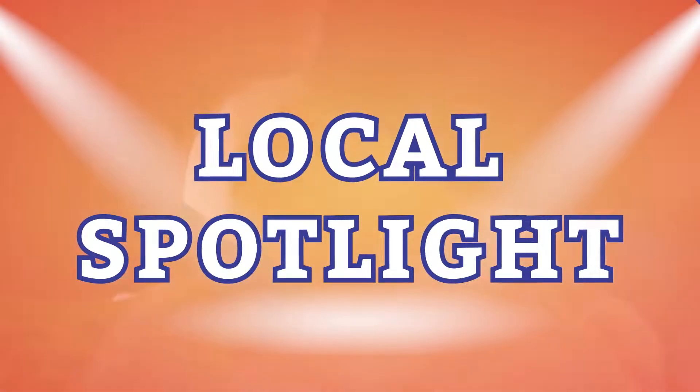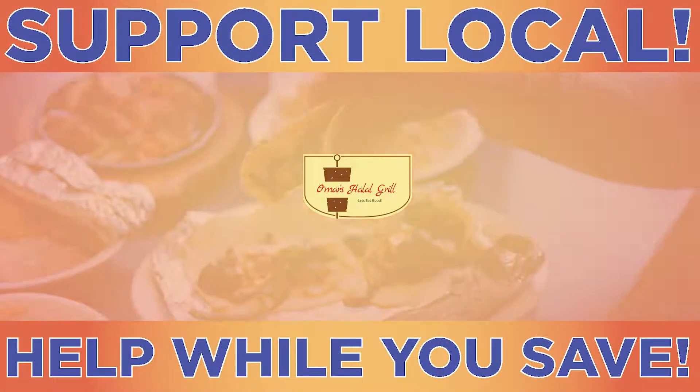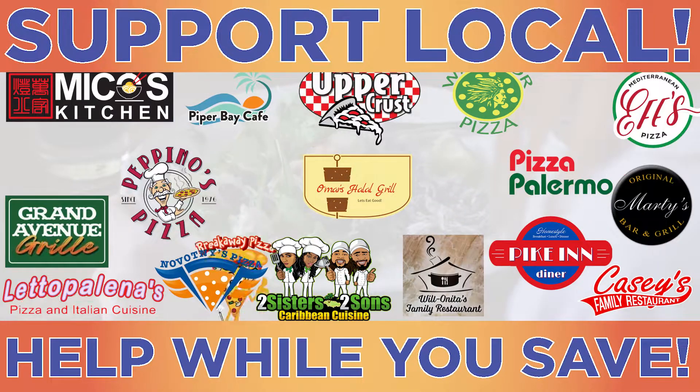Zooker is spotlighting local restaurants. Download the free Zooker app and save at hundreds of local businesses right from your mobile phone. Here's today's local spotlight restaurant.